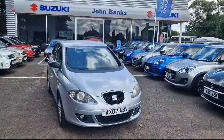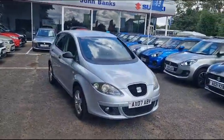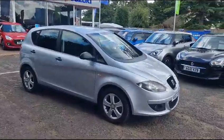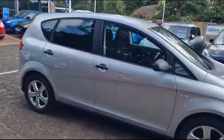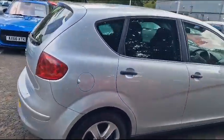Hi, this is Darren at John Banks Suzuki in Ipswich. I'm here to tell you a little bit about our SEAT Altea. It's a 1.6 petrol five-door manual vehicle. It's just got over 46,000 miles on the clock, so for the age it's extremely low mileage.